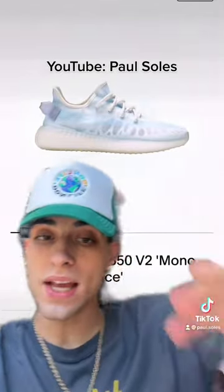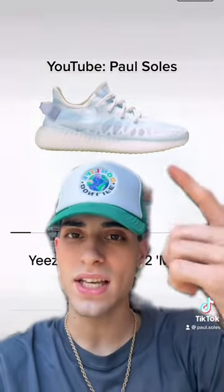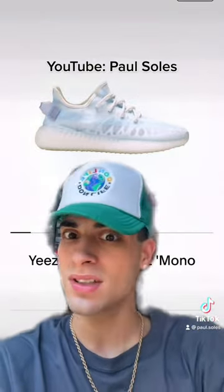Now one of the only newer colorways I like are these. I actually owned these when they first came out, I sold them, but I didn't mind these — I actually like these Spider-Man semen looking shoes.